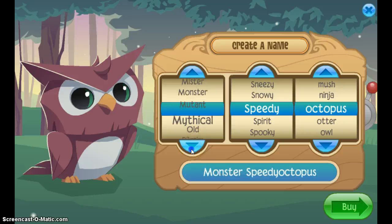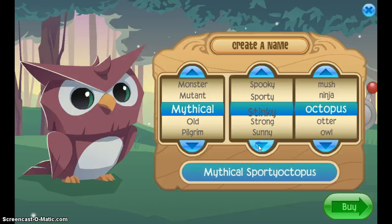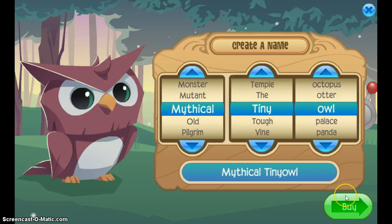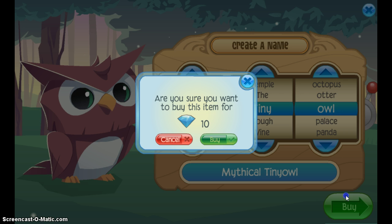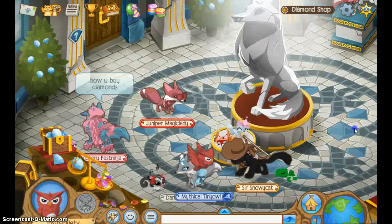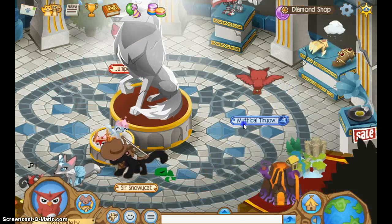I want to see where Mythical is. There it is. I wish there was one called... you know what, never mind. The owl — Mythical tiny owl. Oh yay, that looks perfect! So I have 34 gems and now I have 24, but let's see what I can do.